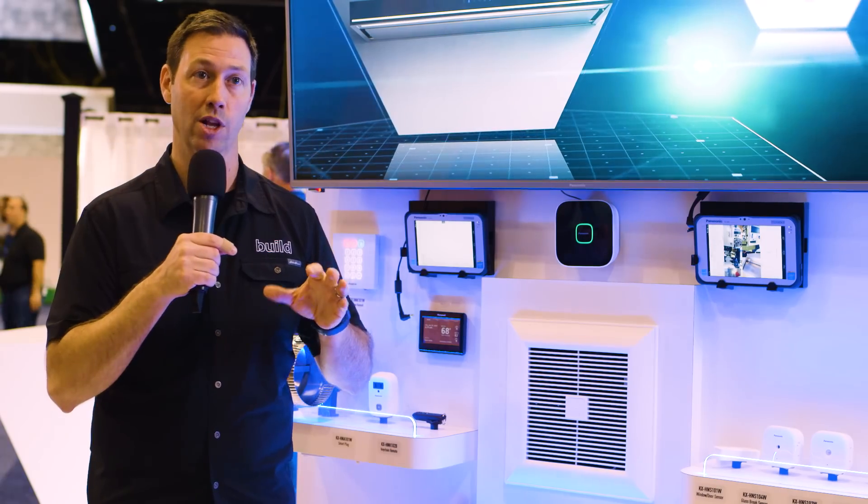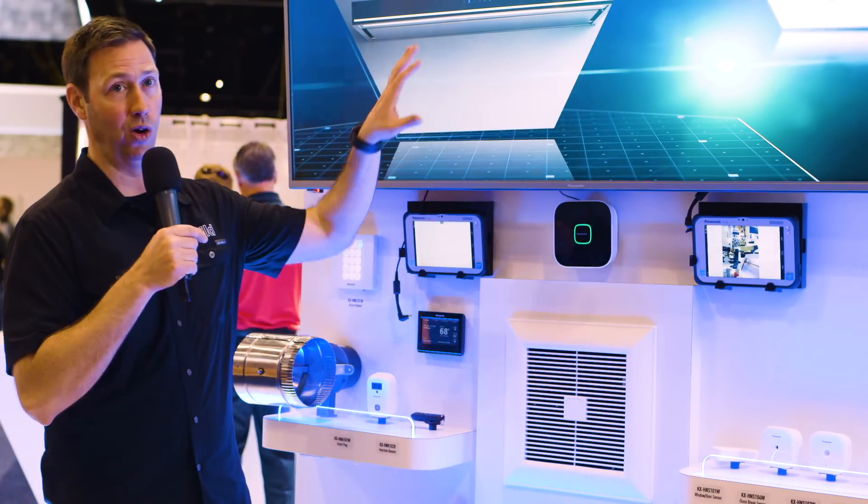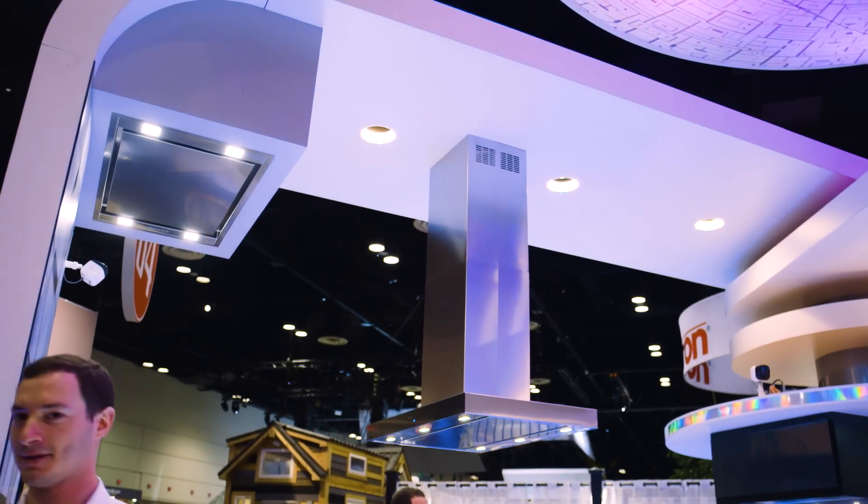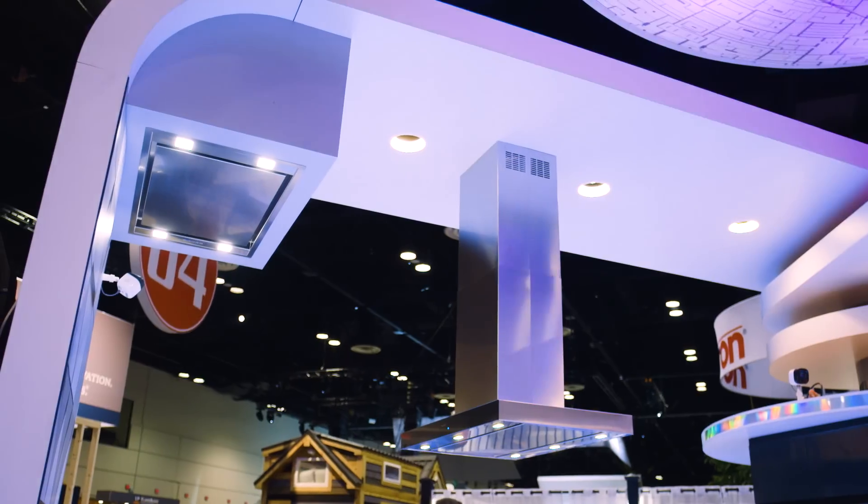Speaking of makeup air, they've got a whole new selection of exhaust fans for your kitchen coming out real soon. They've got a bunch of cool stuff that they unveiled here at the show.